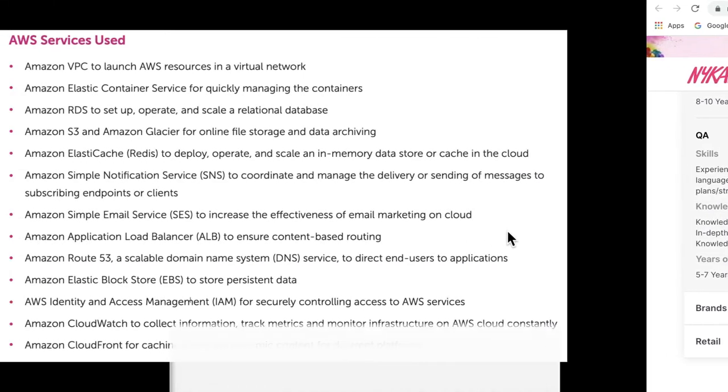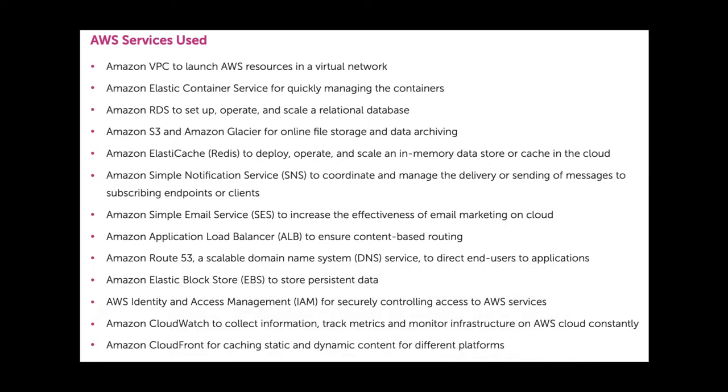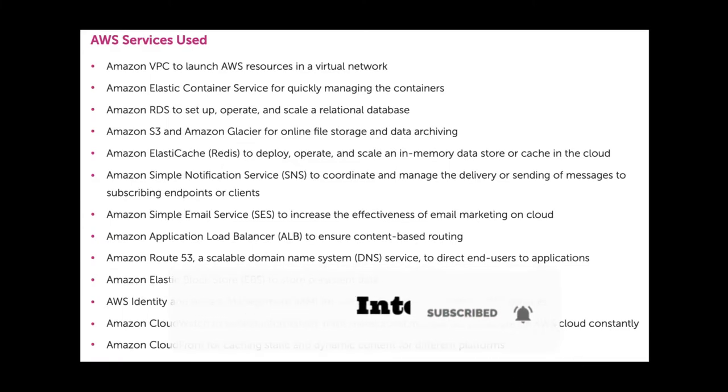You can also see a list of quality assurance tools used. I was reading the case study — it was really impressive. They use a huge number of servers to run this product. Here is a list of AWS resources they use: VPC, Elastic Container Service, RDS, S3, ElastiCache, SNS, SES, ALB, Route 53, Elastic Block Store, IAM, and more. I'll share the link to the AWS case study in the description.